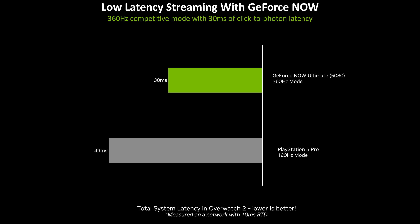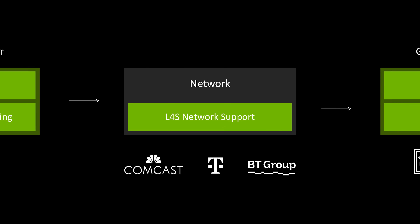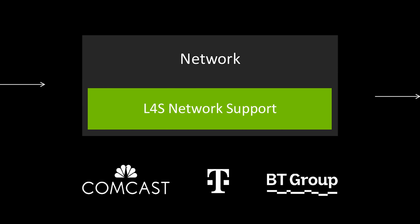NVIDIA is promoting click-to-pixel response times as low as 30 milliseconds. Tapping a global network of NVIDIA Super Pods, the majority of gamers in GeForce Now supported regions will see sub-30 millisecond network latency. As always, the faster your connection performance, the lower the latency — and things are getting better and better over time.